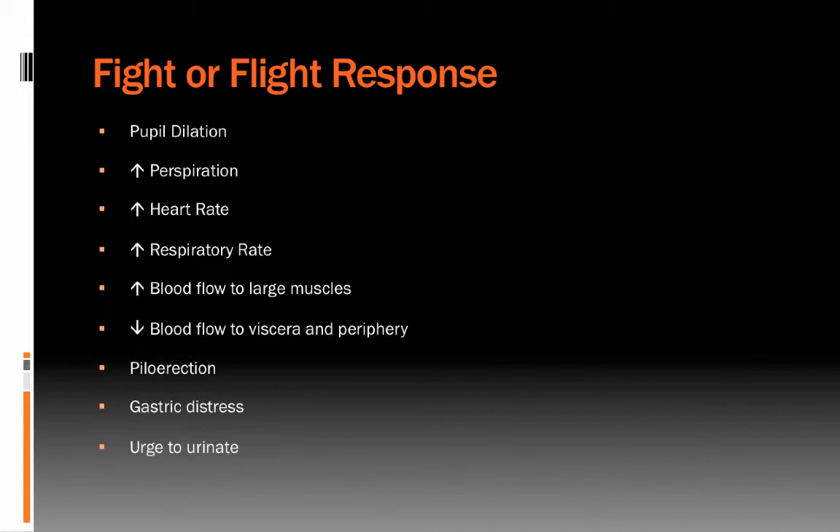Piloerection — hair standing on end — is another fight-or-flight response. You may have felt the hair standing up on the back of your neck, or noticed a cat's fur standing on end when threatened, making them look larger and more intimidating. Lastly, there's the urge to urinate under stress. One hypothesis is that clearing the bladder offloads weight so you can flee more successfully. Another is that urinating may make you a less desirable meal for a predator — think of lizards, frogs, or turtles that often urinate when captured.